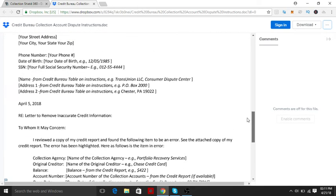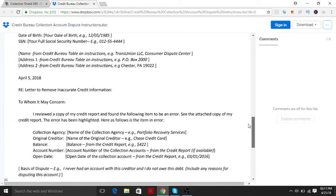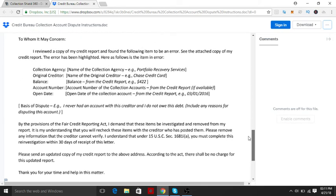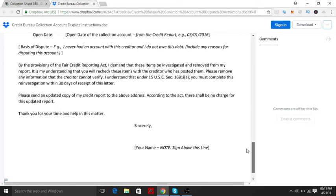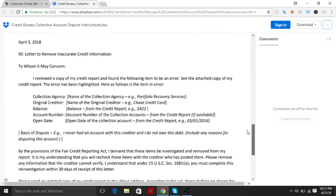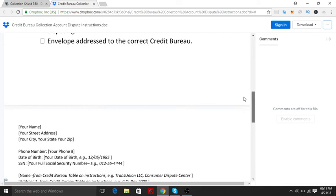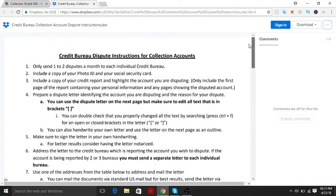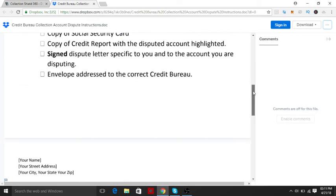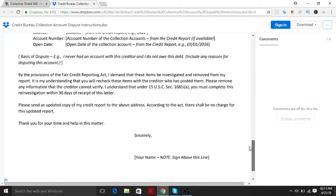I do have templates that I sell on Fiverr.com. They're a lot more powerful and in-depth than these. They're not your regular 609 dispute letters, they're not your typical collection letters. They're actually powerful letters that I sat down with my attorney friend and wrote — we drew from the law, got a basic understanding, and wrote some templates that you can use.